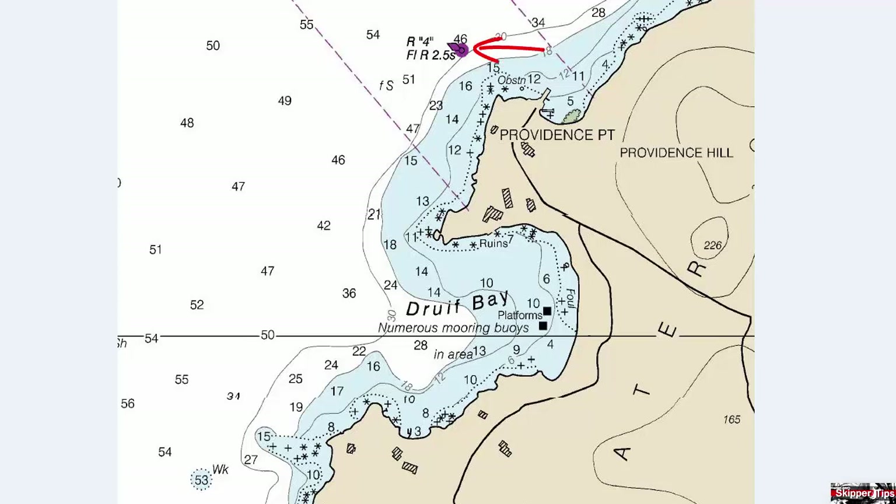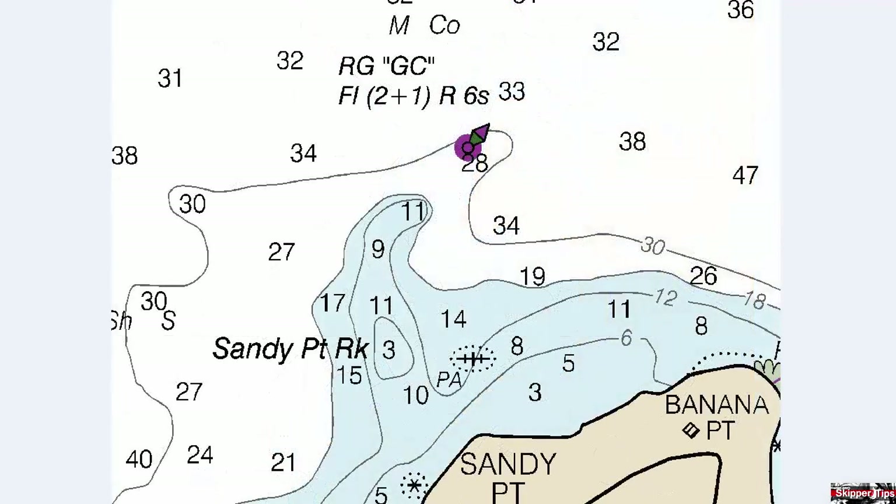Red number four shows a flashing red two-and-a-half second light. Take a look at this unique buoy to the north of Sandy Point — this is called a preferred channel buoy.